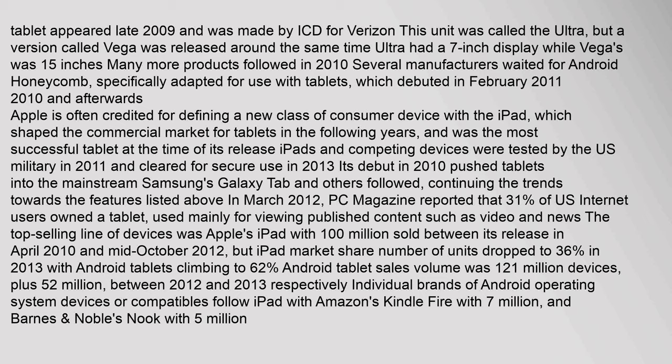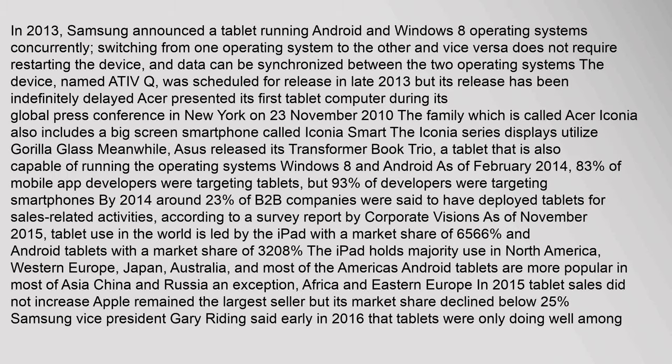Apple is often credited for defining a new class of consumer device with the iPad, which shaped the commercial market for tablets in the following years. Its debut in 2010 pushed tablets into the mainstream; Samsung's Galaxy Tab and others followed. In March 2012, PC Magazine reported that 31% of U.S. internet users owned a tablet. In 2013, Samsung announced a tablet running Android and Windows 8 concurrently; the device named ATIV Q was scheduled for release but was indefinitely delayed.